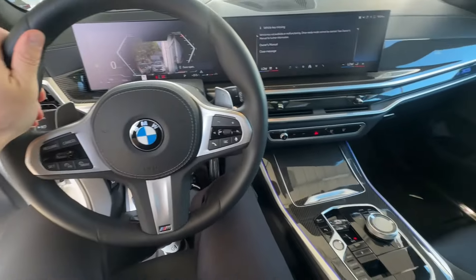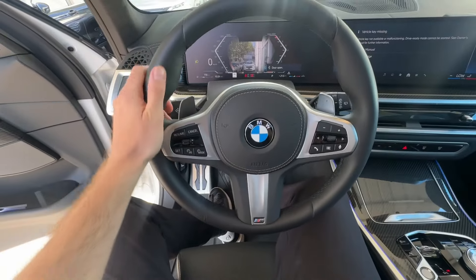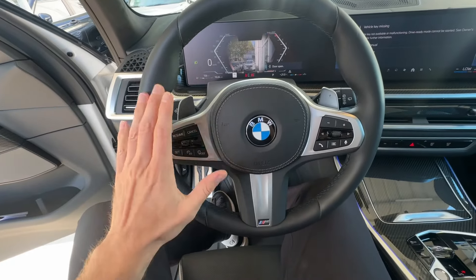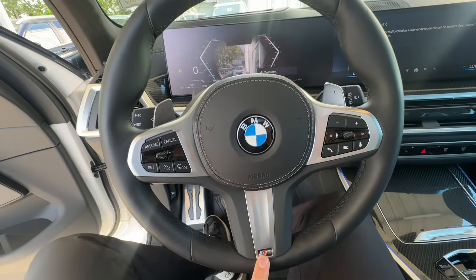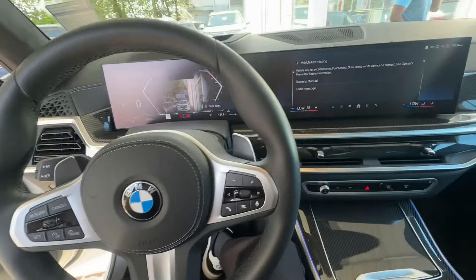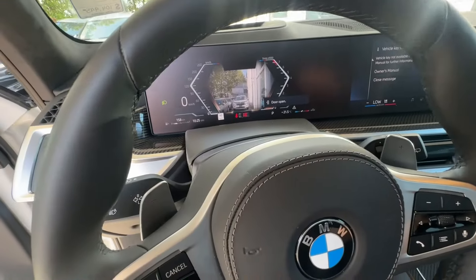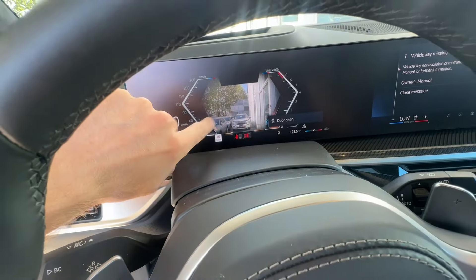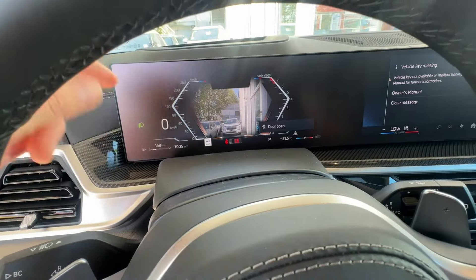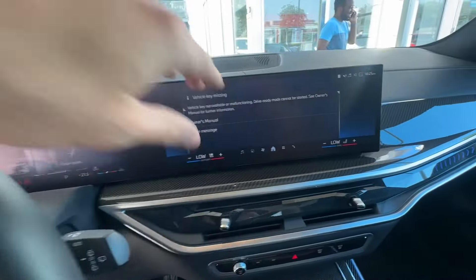First things first — sitting at the steering wheel, it feels awesome, very nice to touch. This X5 has the M Package, so we can see the M badging right here. It also has this curved display, which is a new type of display for BMW. It looks very cool, and this one also has a dash cam recorder on there.